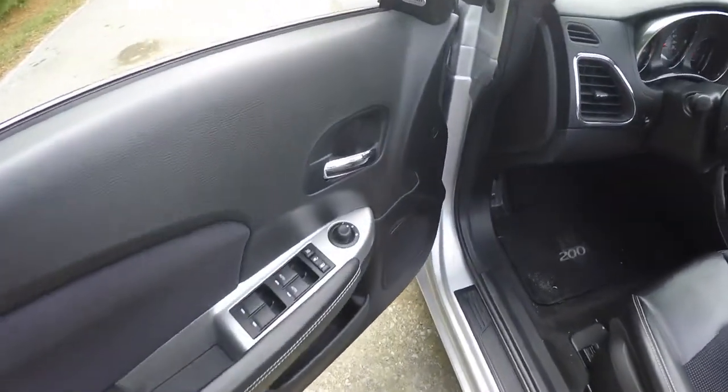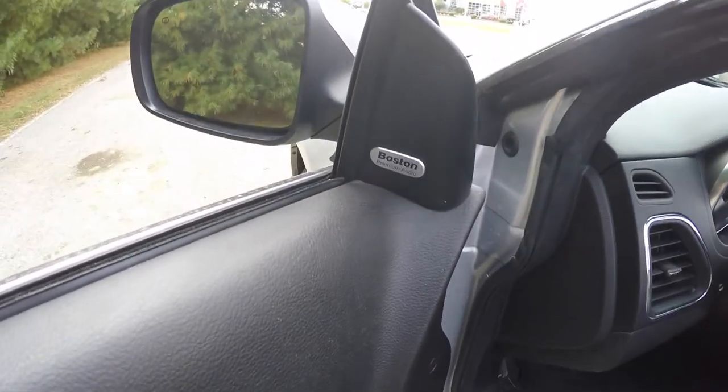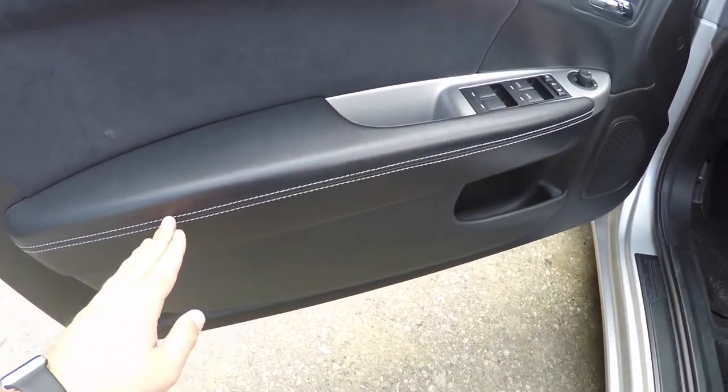Inside, this vehicle is equipped with power-heated mirrors, power windows, and power door locks. It also has a premium Boston audio system, the suede inserts on the door panels, as well as the satin-silver contrast stitching.